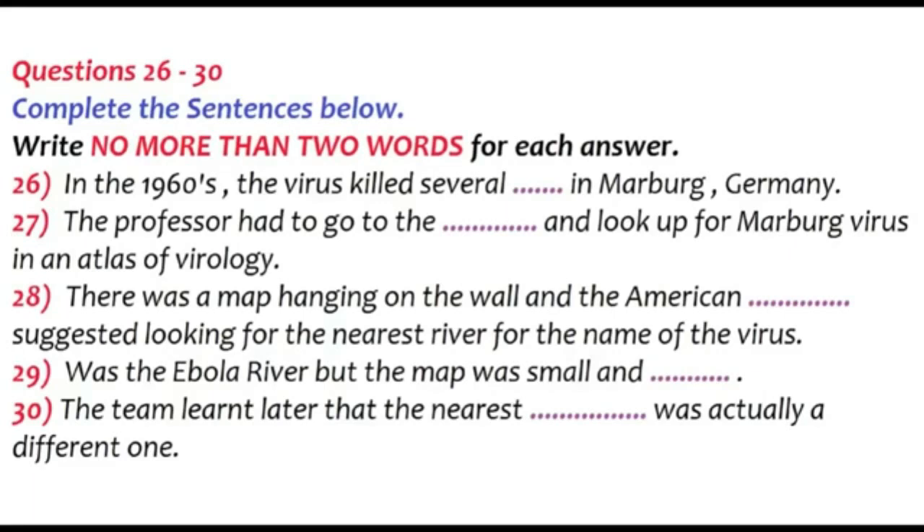We were finally able to create an image of the virus using the electron microscope. Yes, and our first thought was, what the hell is that? The virus that we'd spent so much time searching for was very big, long, and worm-like. It had no similarities with yellow fever. Rather, it looked like the extremely dangerous Marburg virus, which, like Ebola, causes a hemorrhagic fever.